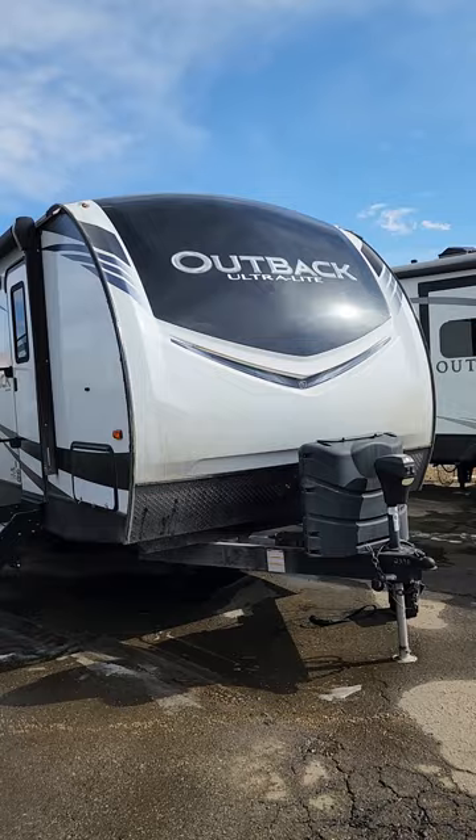Hello, this is Kevin here from Schwab's RV World, just doing a quick little walkthrough video for you on the Outback 252 URS we just got in stock.